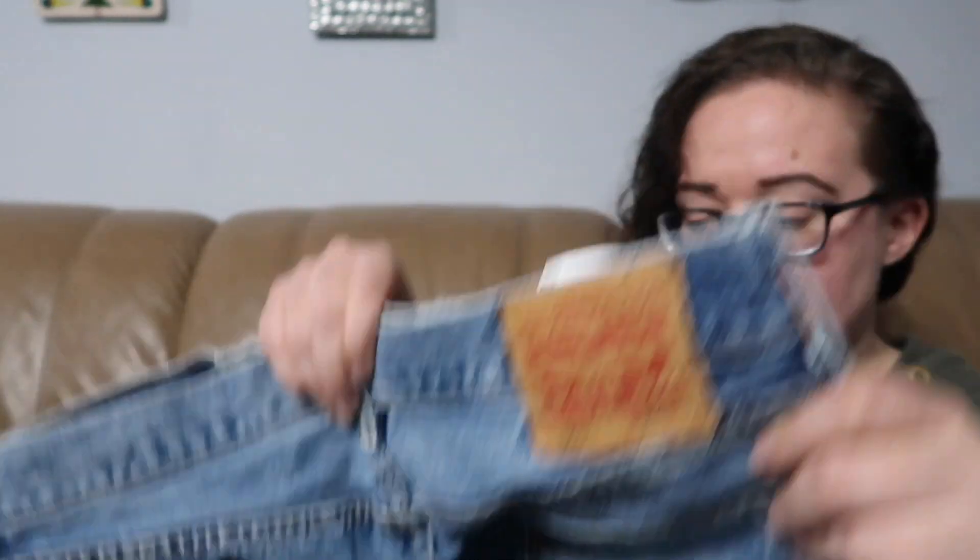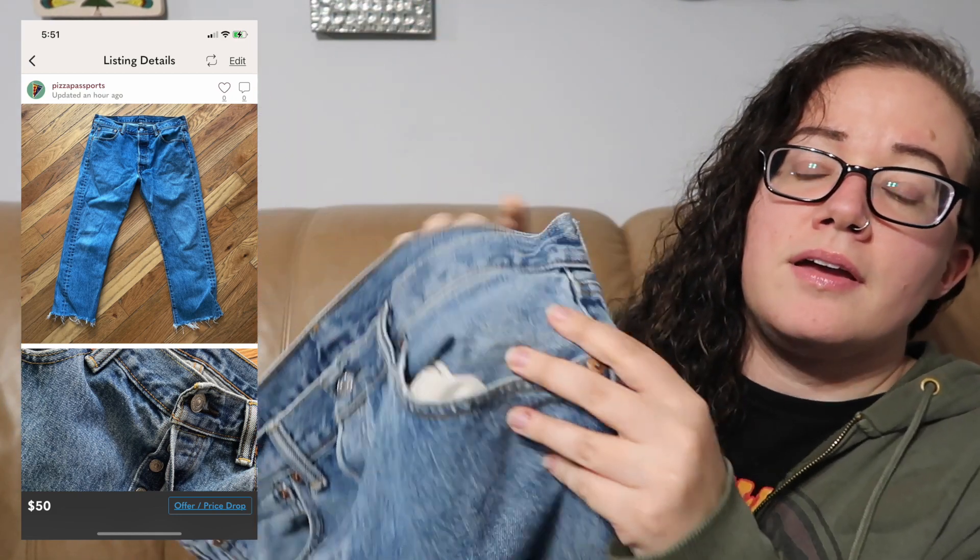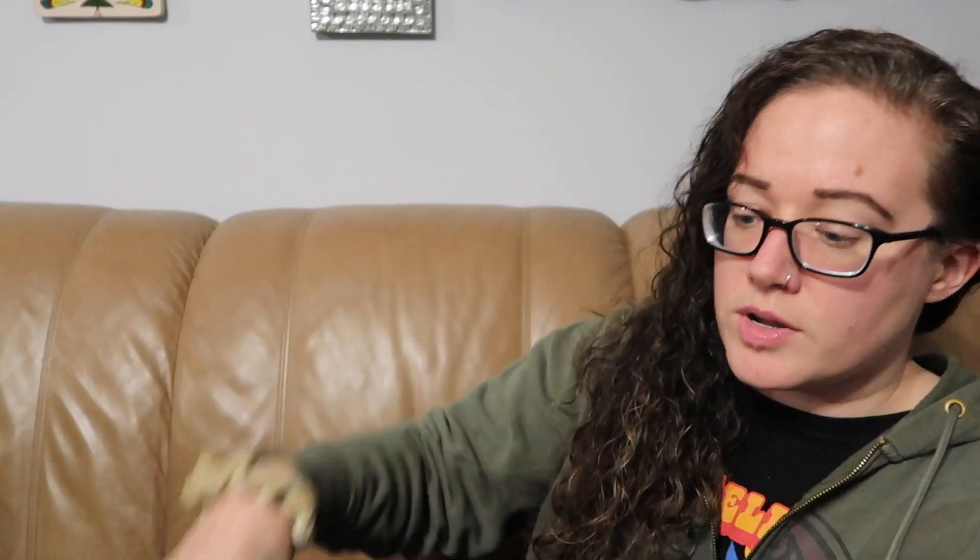Next we have a pair of jeans. These are Levi's 501s — I love picking up 501s. These are actually men's; I looked at the style number and they are men's. But it looks like a woman must have owned them because they cropped them slightly. They do have a little raw hem button fly, as all the 501s do. These are a size 34.